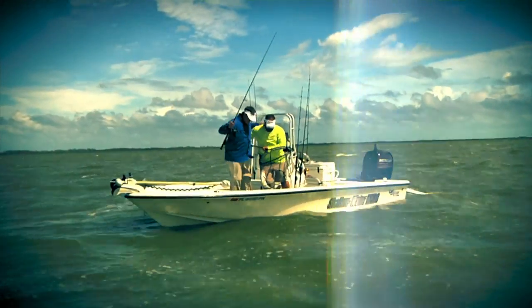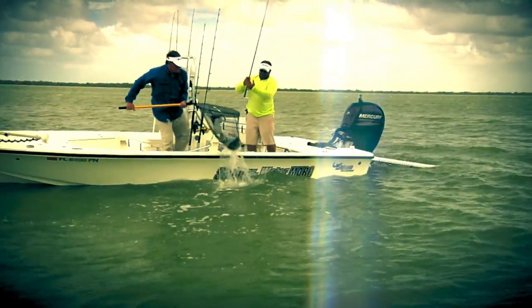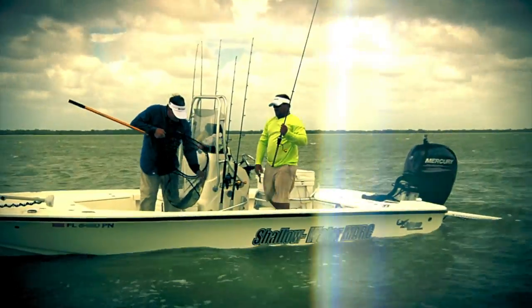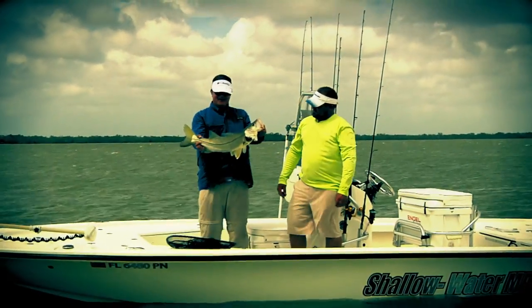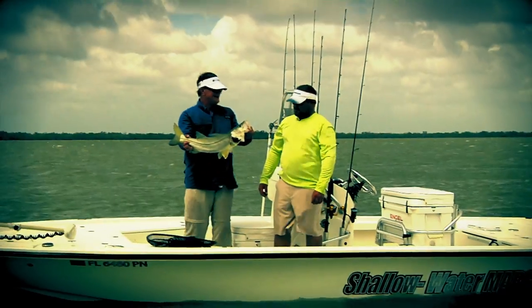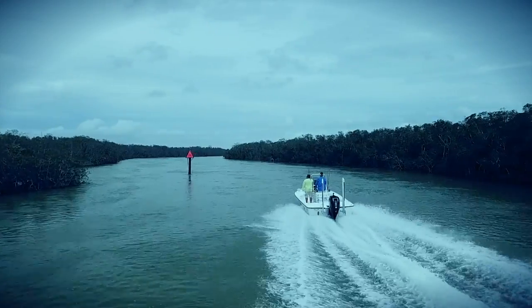If you're looking for exciting light tackle backcountry action — there he is! That's what we've been looking for. Check this route out. Chris Hansen and I take the Shallow Water Mark on an adventure around northern Key Largo to catch snook, tarpon, jacks, and we are all within 20 minutes of the marina. Stay tuned.